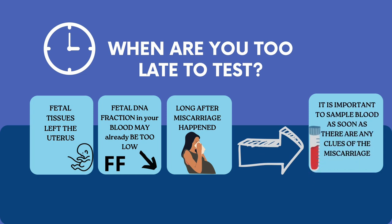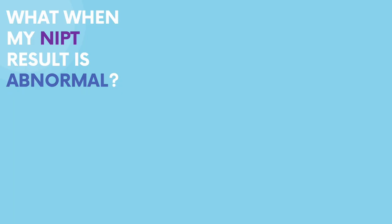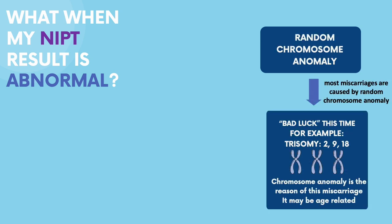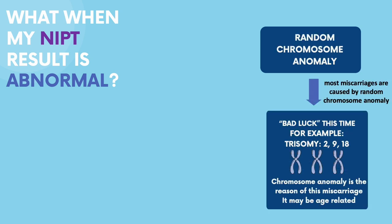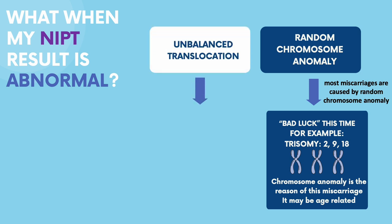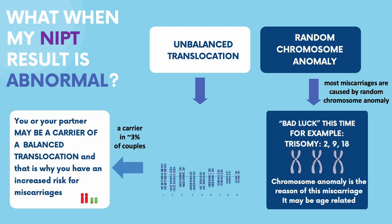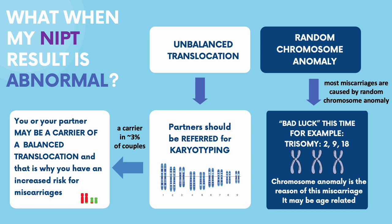An abnormal NIPT result usually means there's a random chromosomal anomaly, preventing the fetus from developing normally due to too much or too little chromosomal material. For example, an additional chromosome might be present — a so-called trisomy. These are usually not inherited and tend to happen by chance, often related to the mother's age.